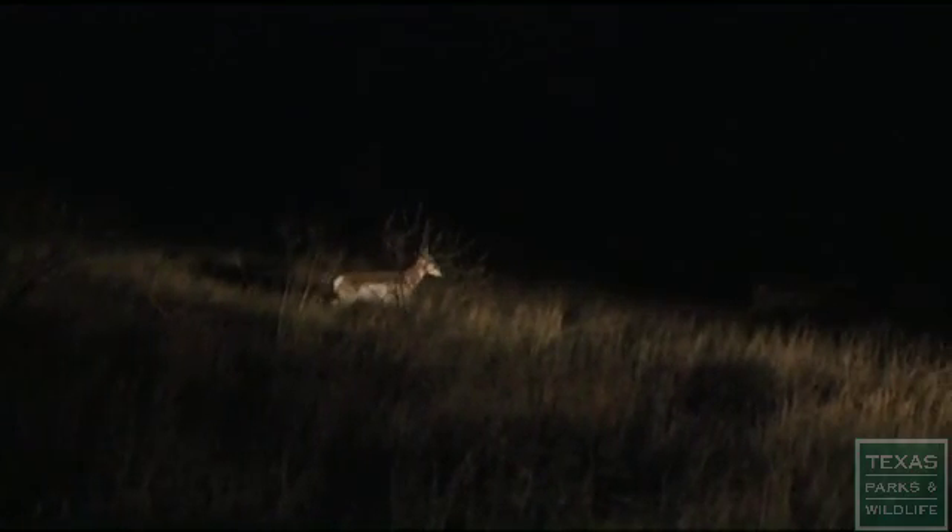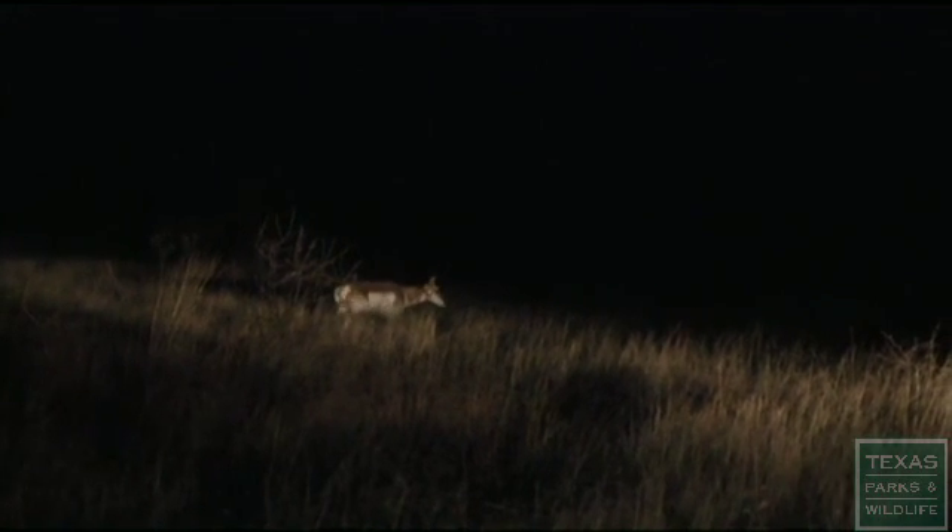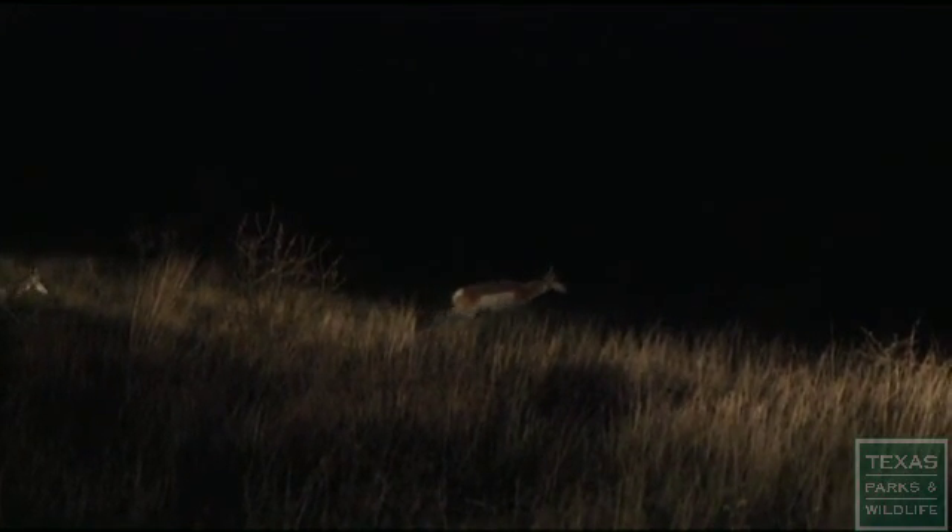For Texas Parks and Wildlife, this is Lydia Saldana. It really is moving.